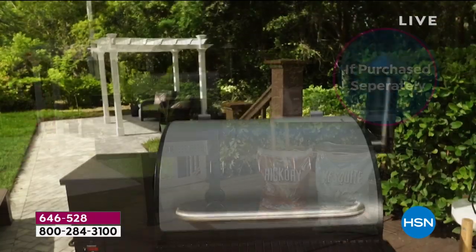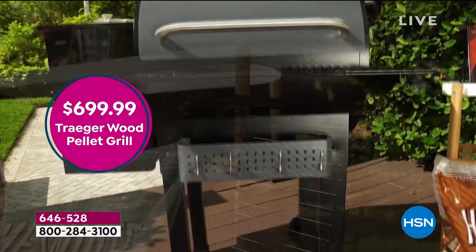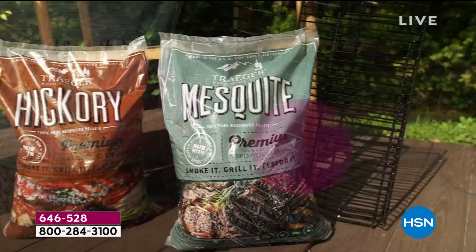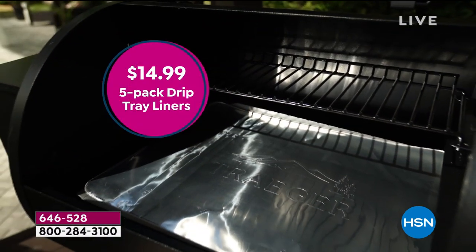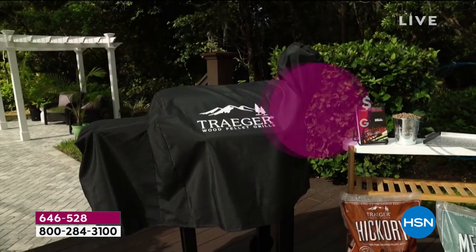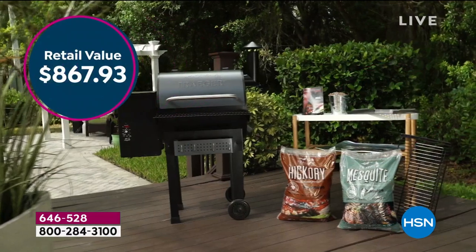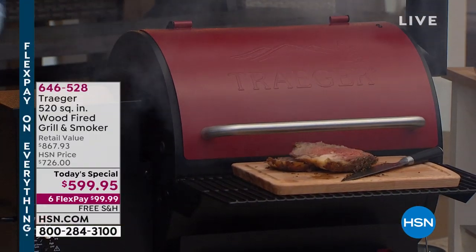Let me show you the color choices real quick. The grill alone is well over six hundred dollars. We give you all the added bonuses — the drip pan liners, the wood pellets, the grill basket, the grill cover. You would buy all of these separately anyway, and combined it's about a thousand dollar value.